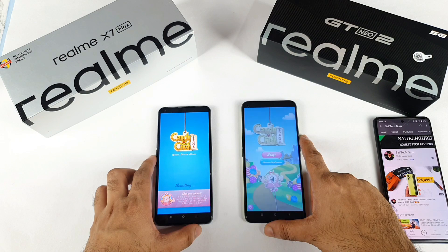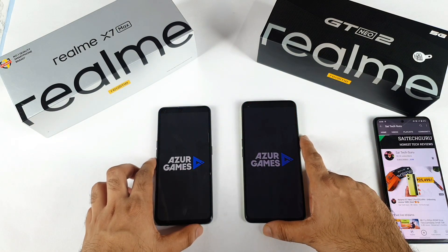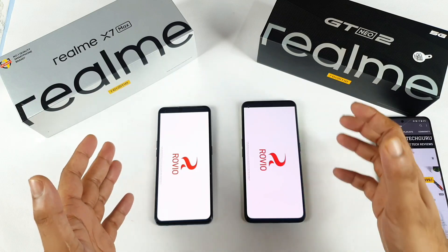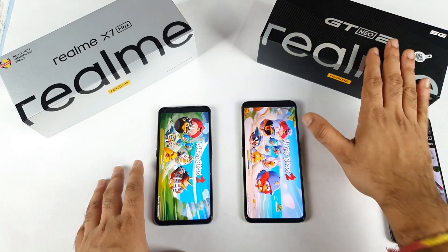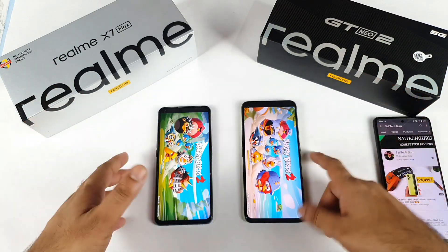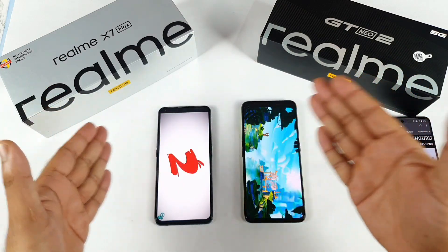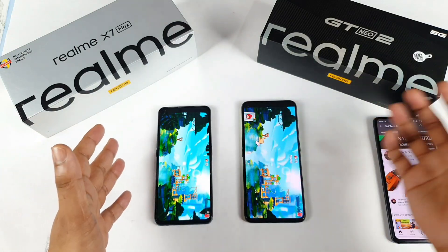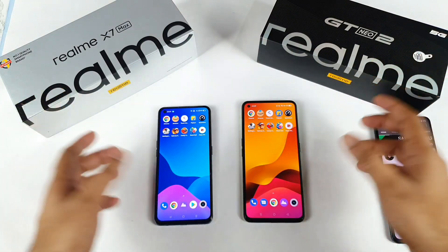Candy Crush is also slightly faster on the Realme GT Neo 2. Steak Balls — this game is also a few milliseconds faster on the Realme GT Neo 2. Most applications and games are slightly faster on the Snapdragon 870 in the Realme GT Neo 2. Now you can see the comparison from the same company with the same type of optimization but a different processor — Dimensity 1200 versus Snapdragon 870.